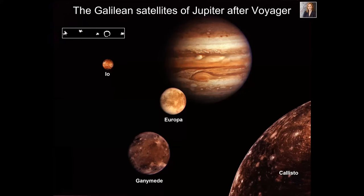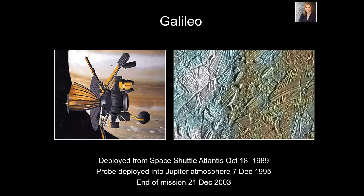After Voyager, we had a family portrait of the Galilean satellites as four worlds in their own right — with lots of questions deserving more study. This took us to the Galileo mission, a phenomenally successful mission to the outer solar system and the last big mission we flew to the Jupiter moons. However, Galileo was quite a troubled mission.